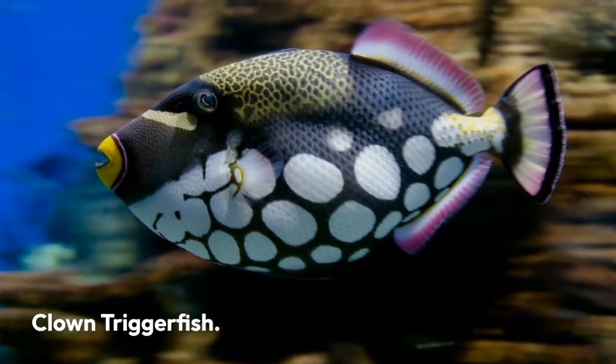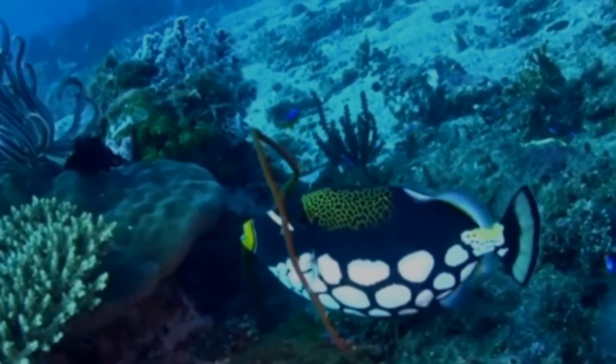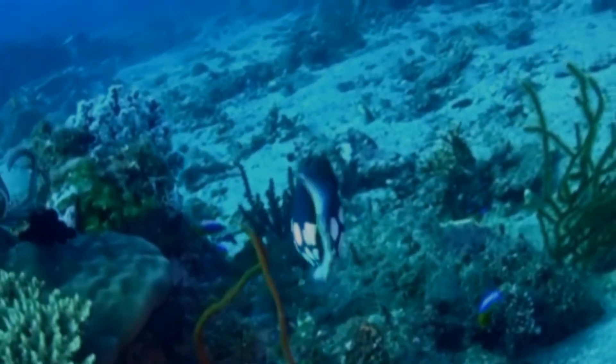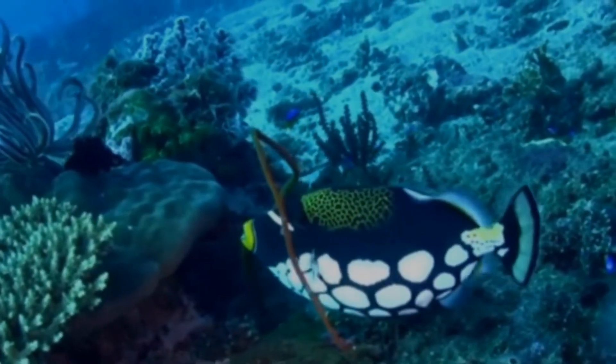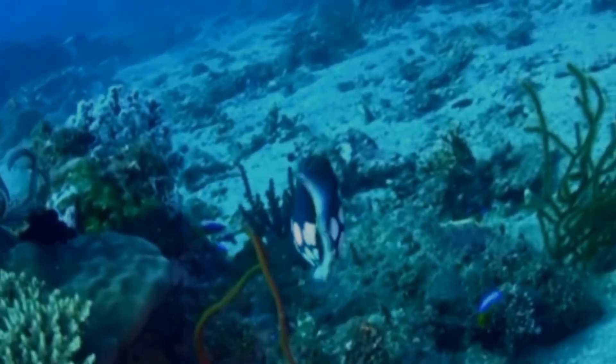Clown triggerfish. This is another fish that is instantly recognizable to anyone who has seen it. The lower body, with its prominent white spots, is one of its most distinguishing features. It also has a thick white stripe running underneath its eyes.